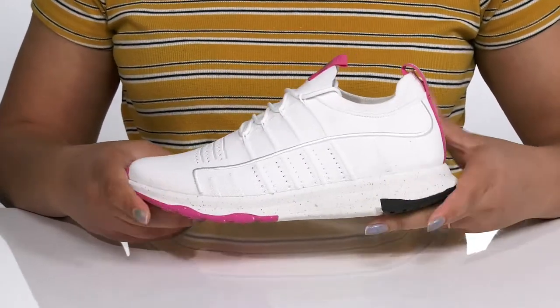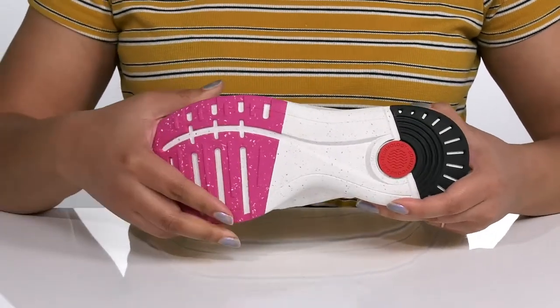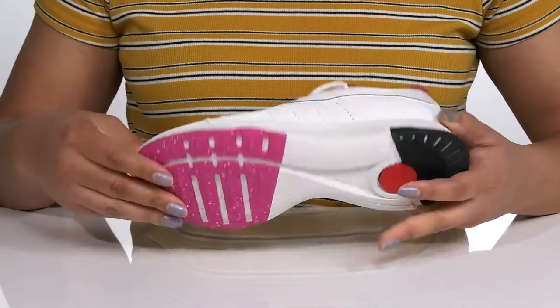The lightweight midsole has a sturdy and durable build that's made to last, and it's all on top of a durable and flexible synthetic outsole that is textured to give you the best grip.